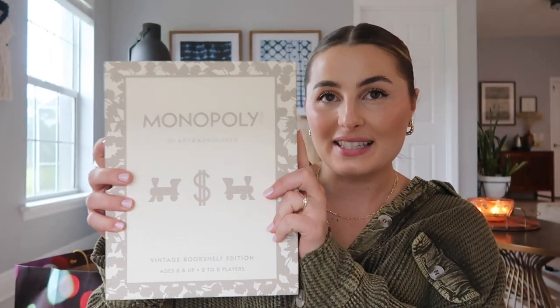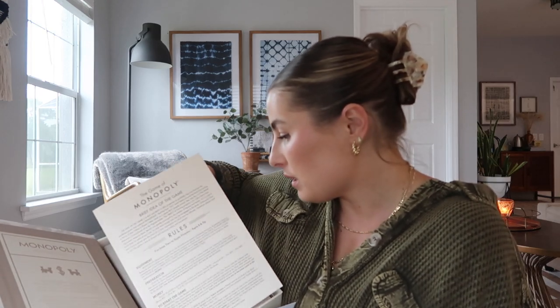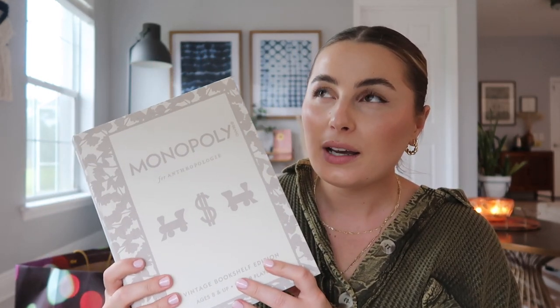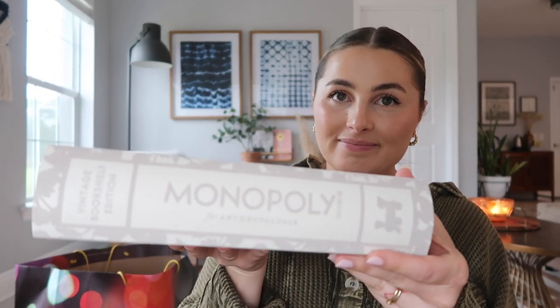I am so excited about this next thing — Monopoly, but make it the cutest thing you've ever seen. They've made the Monopoly board look like a gorgeous book: it's called the Vintage Bookshelf Edition. You open it up and it's just Monopoly in the cutest possible way. I'm giving this as a gift. They actually have quite a few of these Vintage Bookshelf Edition games — Clue, Scrabble, a whole bunch of classic board games. It'd be so fun to collect them all and have them displayed. I've never seen anything cuter.